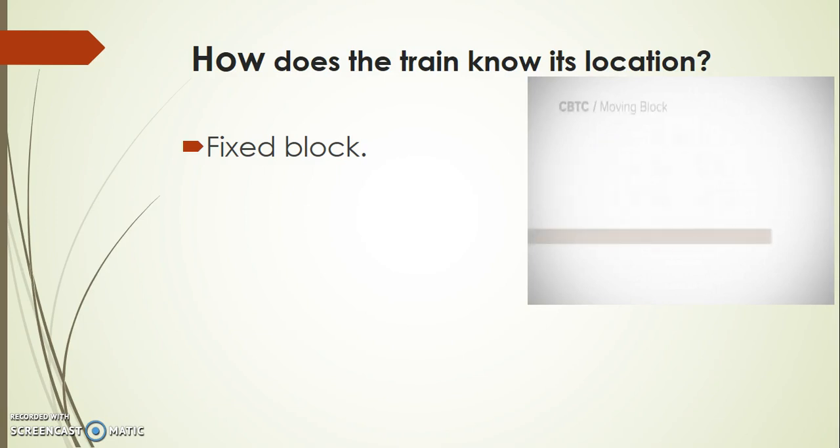The drawback of this fixed block method is that it cannot give a precise location of the train inside that block, which means in the 200m to 1km block range we cannot know exactly where the train is located. The train is of length 80m.